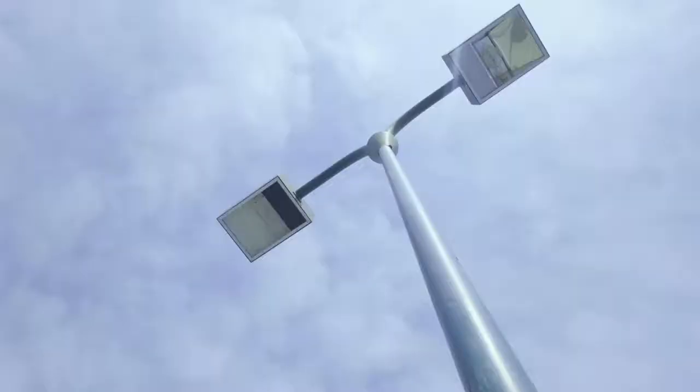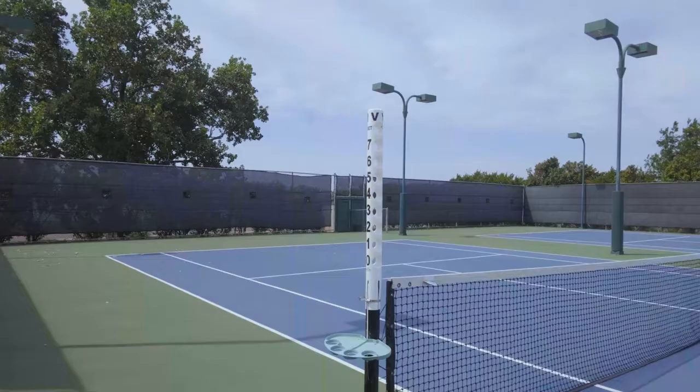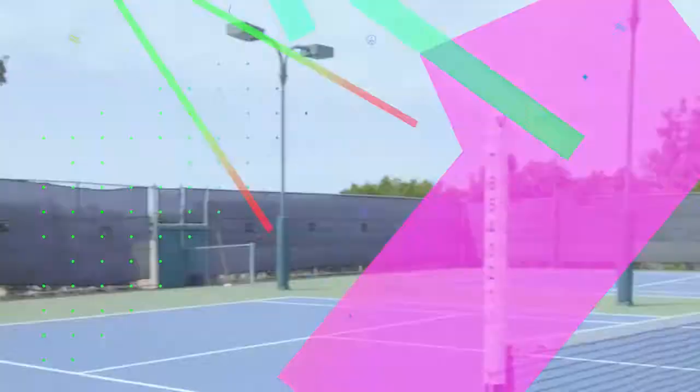Welcome to the tennis courts. These courts are incredible — they are lit, as you can see, with lights everywhere. They're well taken care of. I'll be honest, I don't know much about tennis — I know you hit the ball with a racket — but these courts are really awesome. People play here all day long and at night time they're out here too.